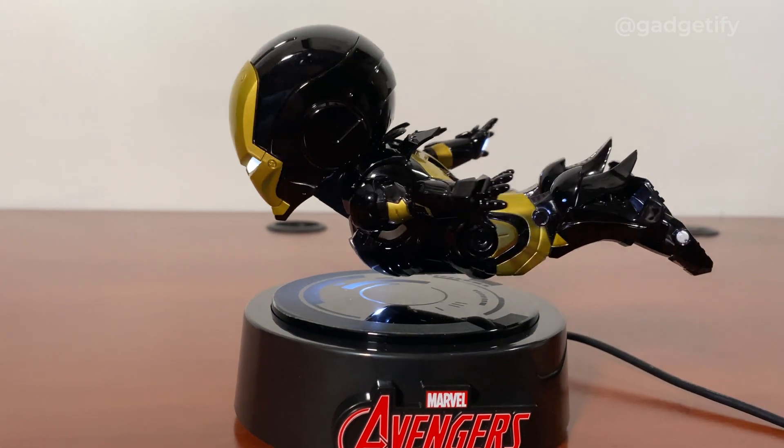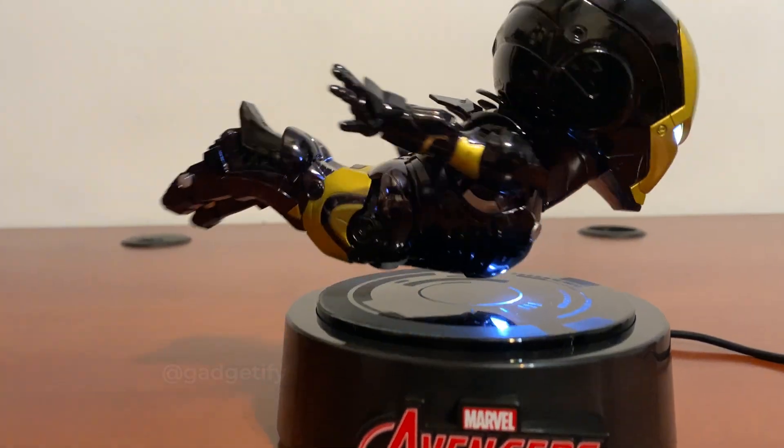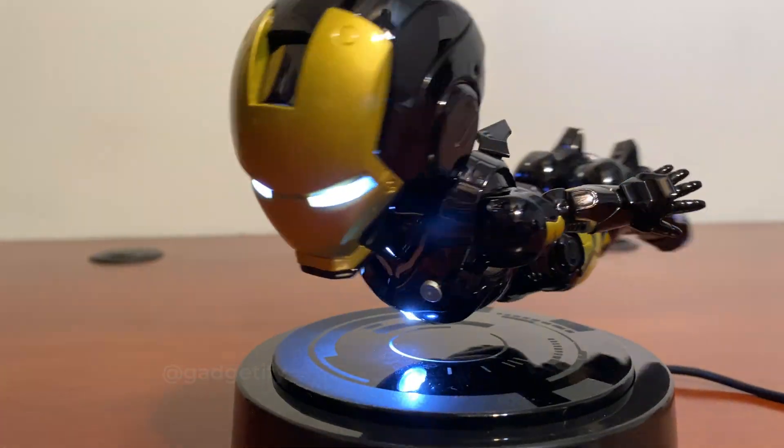Here is a cool gadget for Iron Man fans. It levitates over the base and has lights on its hands, chest, and feet.